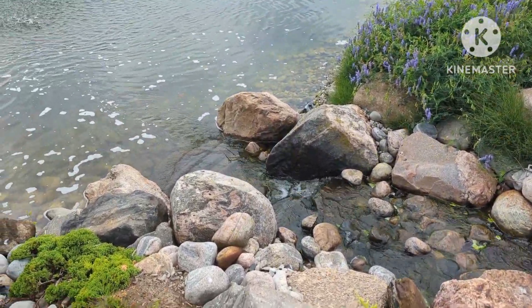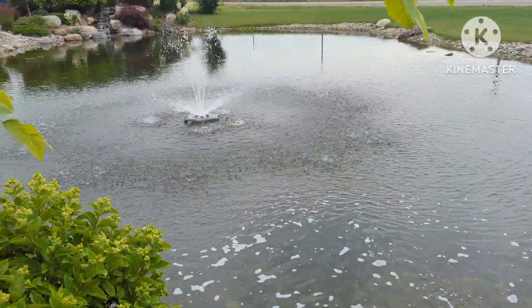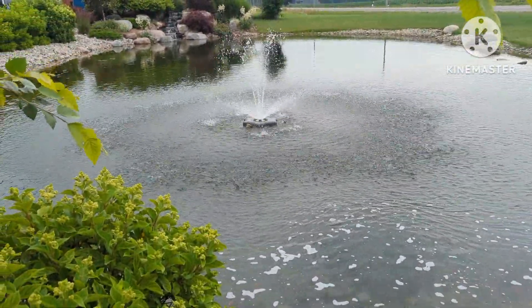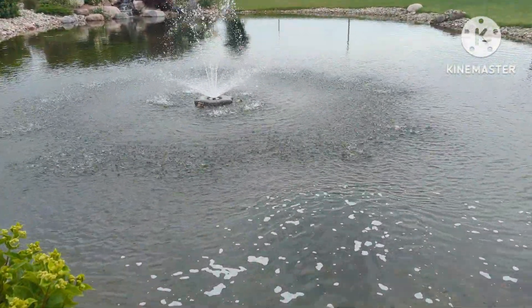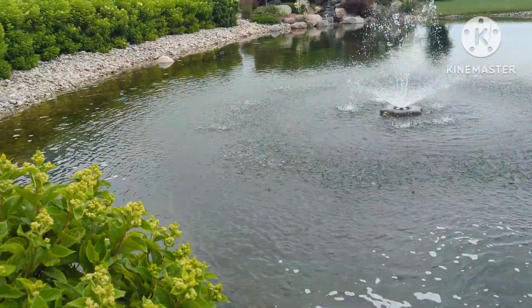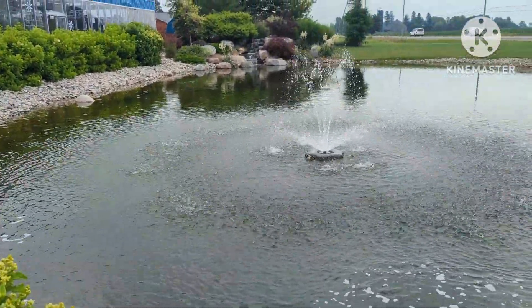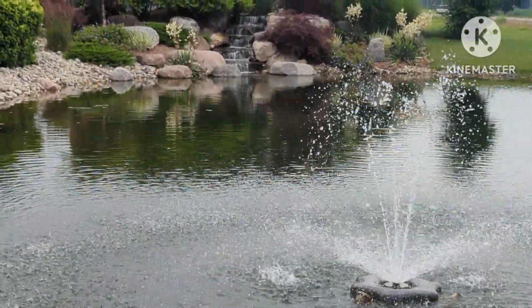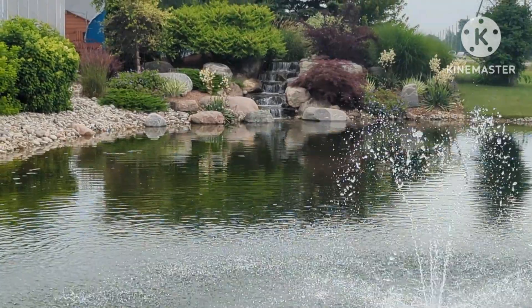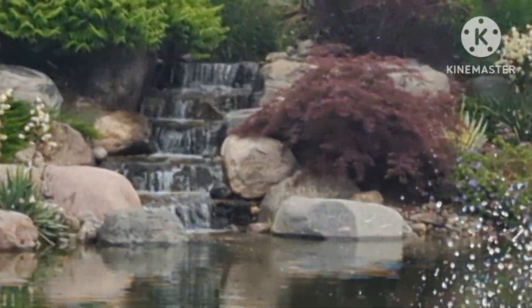Creative Ponds - they do mainly aquascape ponds, which you know, either you love them or you don't. This is a really nice feature pond. I wish it was deeper, but it sure is beautiful and really well landscaped with some amazing falls. It really is breathtaking and what a beautiful spot.